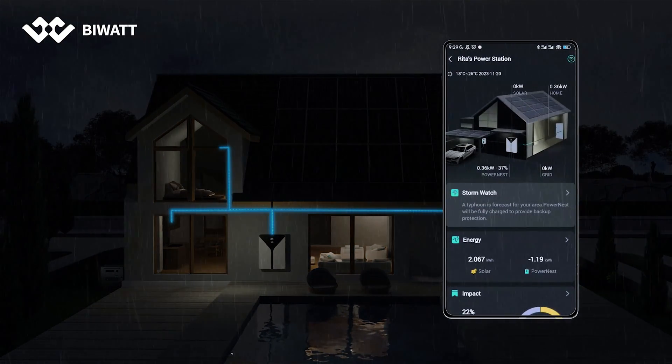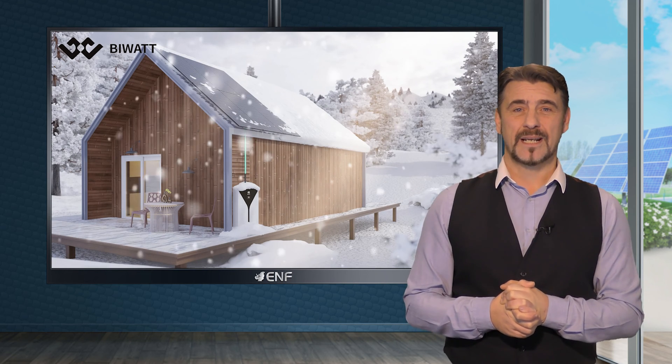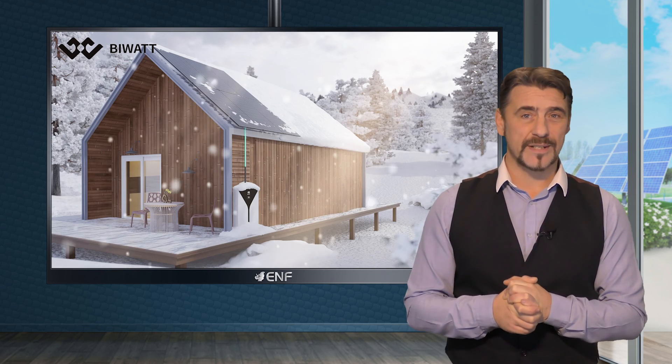The hybrid inverter enables energy independence through off-grid operation, while the cloud-connected AI program provides intelligent system management, ensuring the system is continuously updated and offering users smart ongoing service.